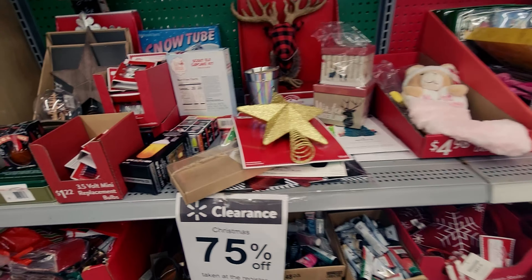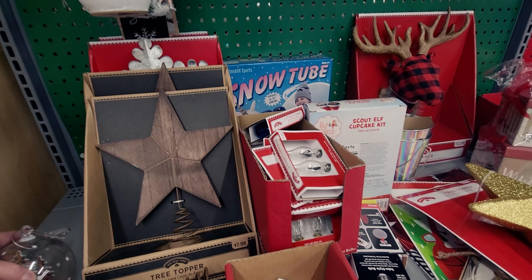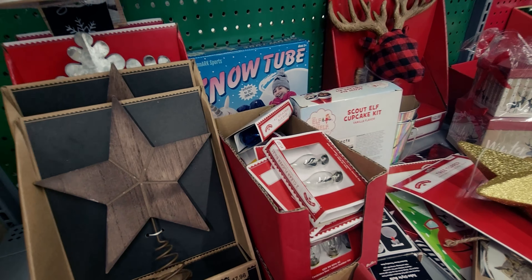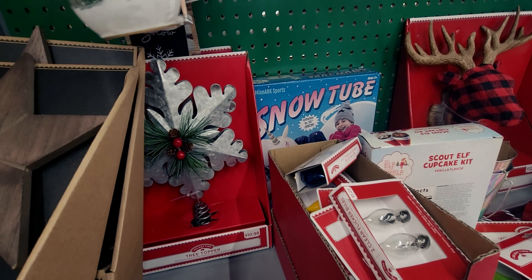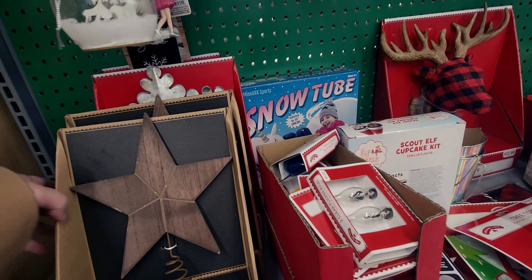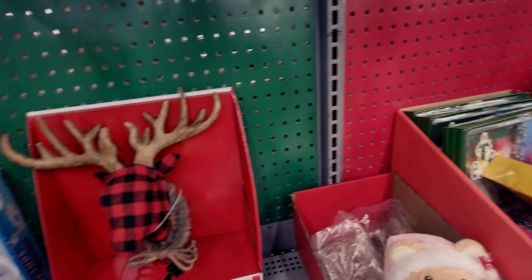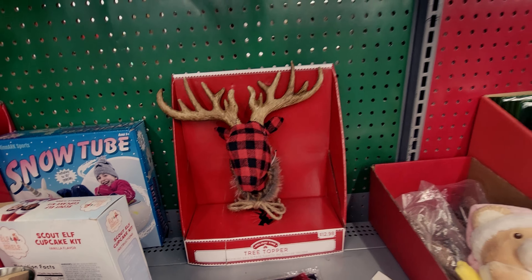So there's actually a lot here. They have a tree topper for $7.98, so 75% off. It looks like wood — very beautiful, very farmhouse. I love it. Then they have a snowflake — a metal, galvanized steel one, $10.98 normally, so 75% off. Then they have this really cute tree topper that I may have to get — it's $12.98, and of course 75% off.